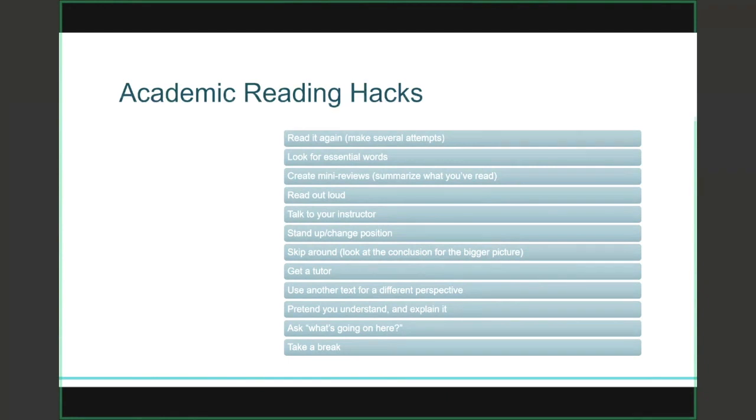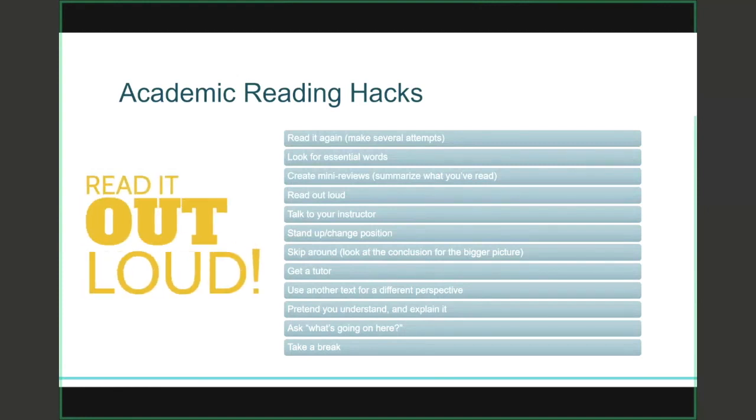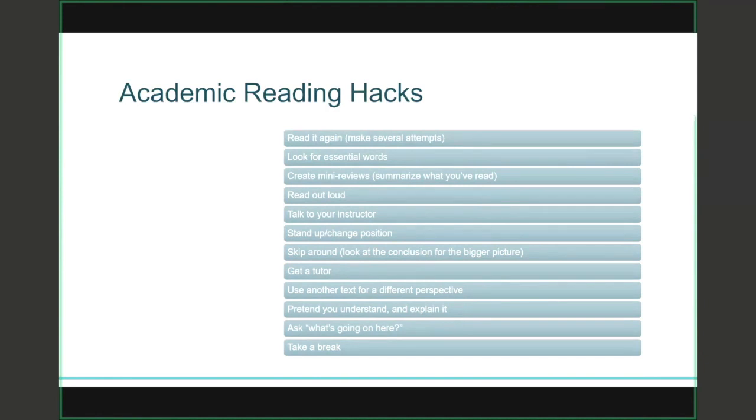Here are some tips if you're finding academic reading really tough. Take some pressure off yourself — don't expect to understand or retain it all after one reading. Academic material is typically fairly dense and might take two or three readings before you fully comprehend it. Instead of getting mired down in the language, look for essential words or key terms. After each section break or chapter, create mini reviews so that you're summarizing and synthesizing as you read. Try reading out loud — you'll really notice a difference — and try walking around as you're reading as well. Try talking to your instructor about the material, which also helps with the synthesis process and they can answer questions you haven't been able to answer in your reading.